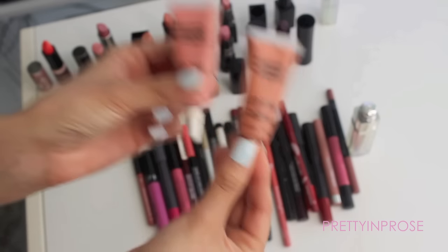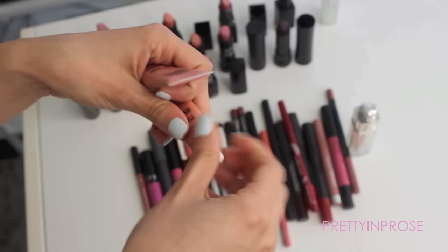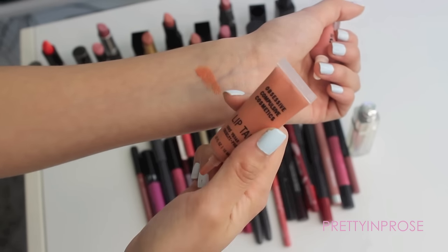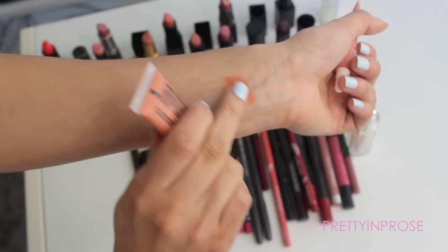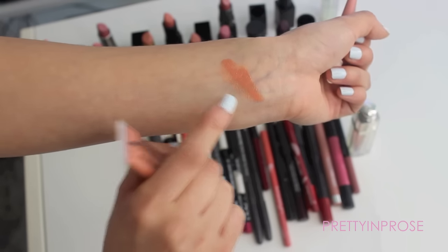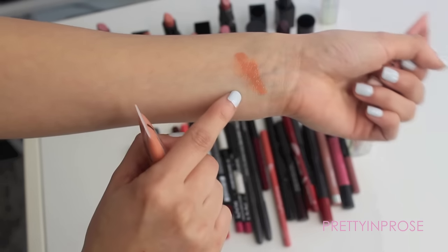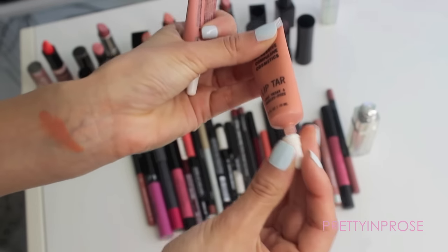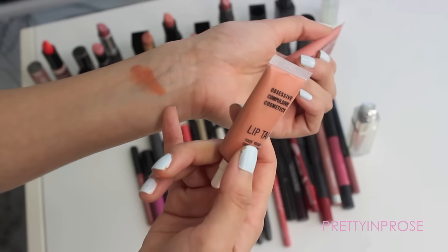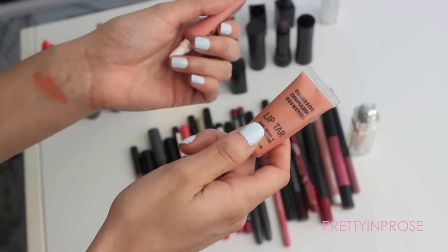If you watched my previous video you're probably wondering what these are doing here. I felt bad that I wasn't able to get through everything last time, so I'm bringing these back to swatch them. This one is in the shade Kava Kava — these are the OCC Lip Tars. It's a really pretty orange, a warmer-tone peach color. It's definitely more on the warm true orange side, not a light creamy nude. I love these OCC Lip Tars but I don't reach for them often because they do require a lip brush, and sometimes that one extra step is just too much in the morning.